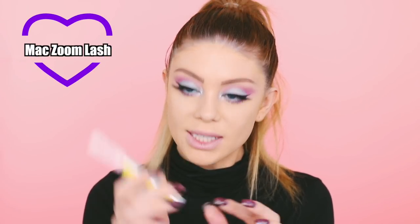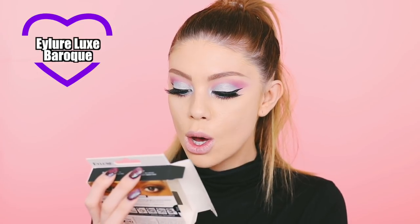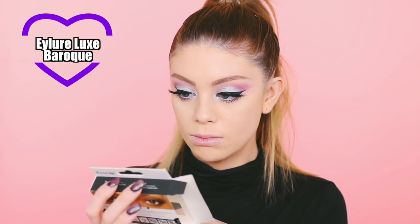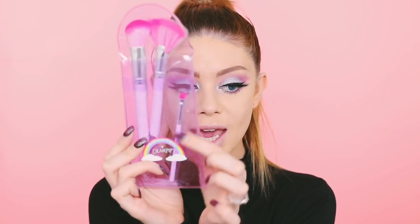Lashes, mascara, and liner are done. I used this new MAC Zoom Black mascara — I actually really enjoyed it, it didn't flake on me, which was a plus. For my eyelashes I used these eyeliner luxe ones — I honestly don't know how to say the brand name — and then I used my Kat Von D Trooper liner. The other brushes that come in the set are an angled brush, a highlighting brush, and an eyeliner brush, though I used a liner pen instead.